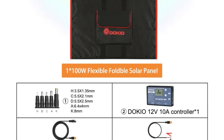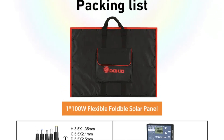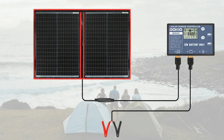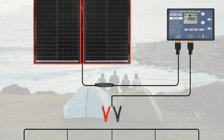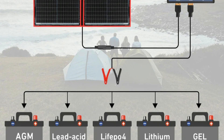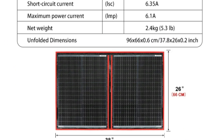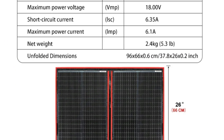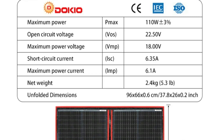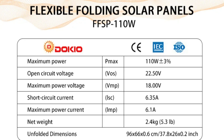Durability is a hallmark of the Dokio solar panel, featuring robust materials that withstand the rigors of outdoor use. The kit's user-friendly design facilitates quick and hassle-free setup, allowing users to capitalize on solar energy without compromising on convenience. Whether you're navigating open waters or setting up camp in the wilderness, the Dokio 18V 80W/100W Solar Panel Kit stands as a beacon of sustainable energy, promising a reliable and eco-friendly power source for your adventures. Embrace the sun with confidence and experience the freedom of off-grid living with this exceptional solar panel kit.